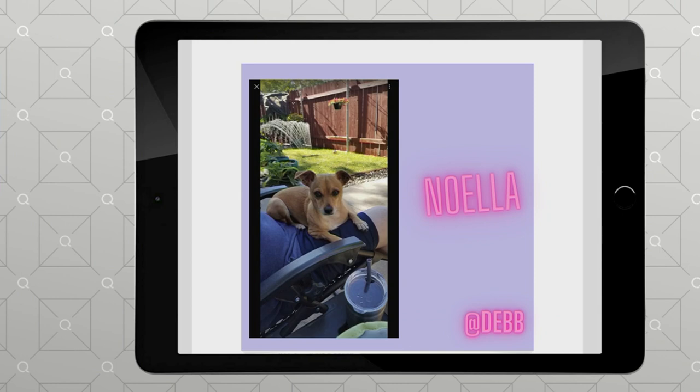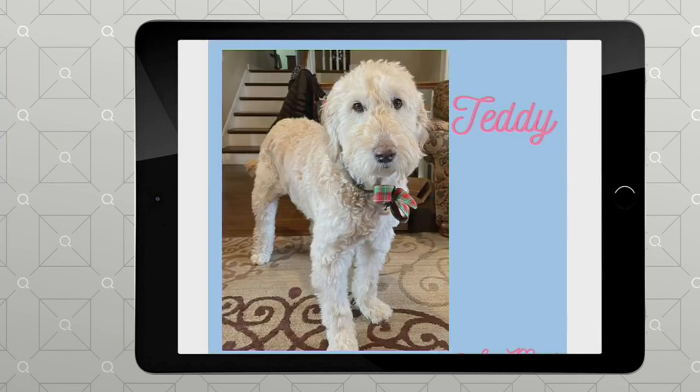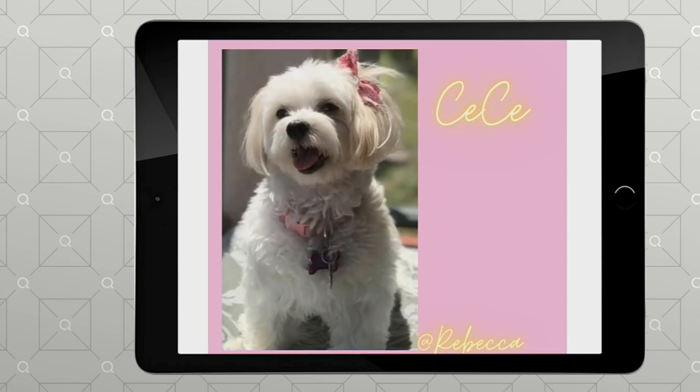Noella — look how cute! I love it! Oh, Teddy! Oh, I love Teddy! So cute! Oh, Cece! Cece's pretty with a pink bow, isn't she? Wow! She looks like she's ready to go on a date — that Cece, for Valentine's Day. Love it!